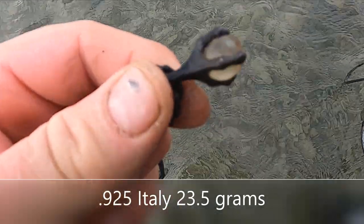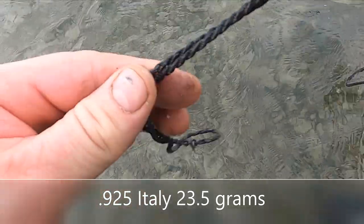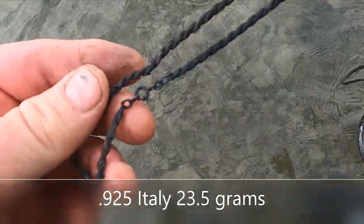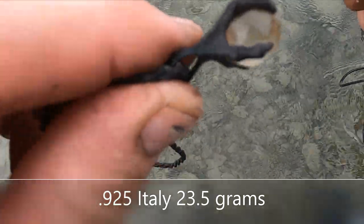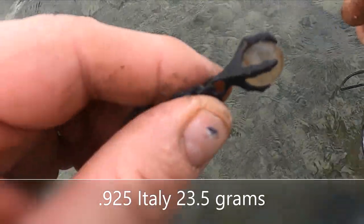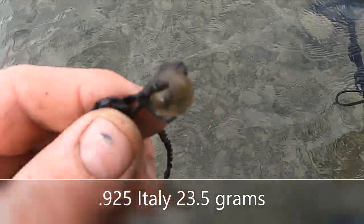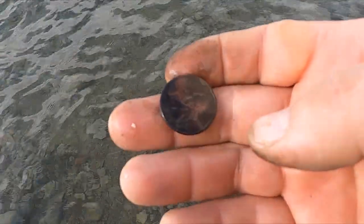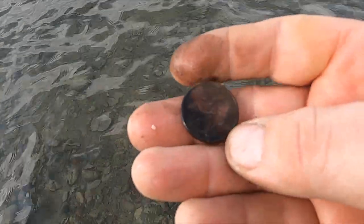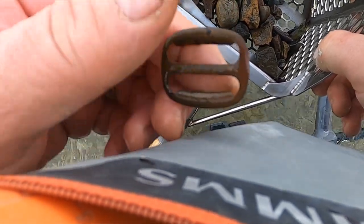Man, you just never know what the heck you're gonna find out here. I'm pretty sure that's gonna be a silver chain with a silver dinosaur claw — or dragon claw — I don't know, maybe it's holding an egg. I skipped showing you a bunch of dimes and pennies, but here's a quarter. And I just got a buckle — it doesn't look really old, I don't think.